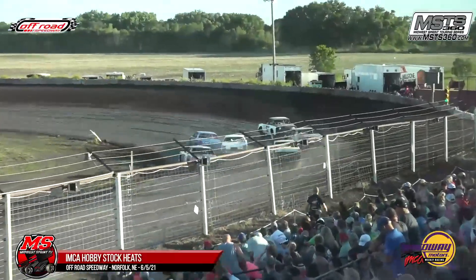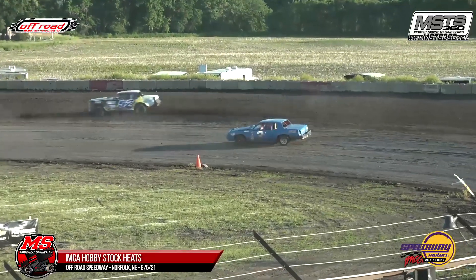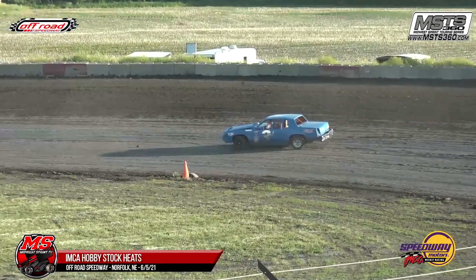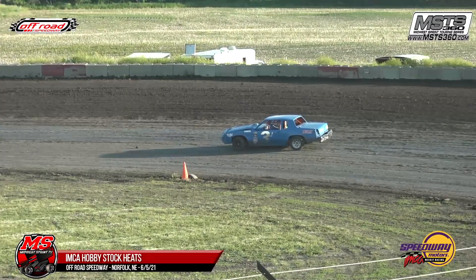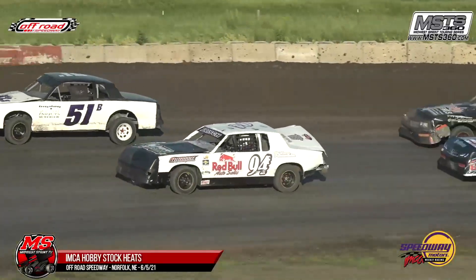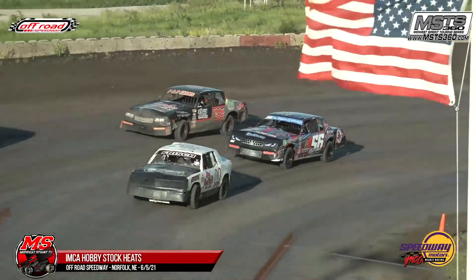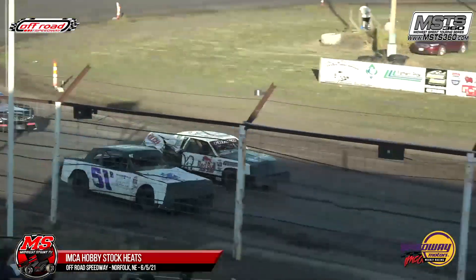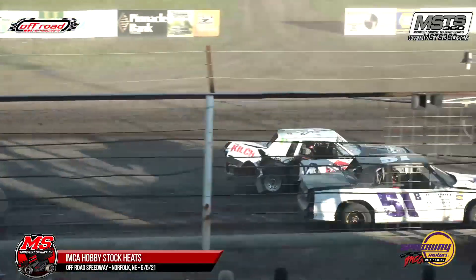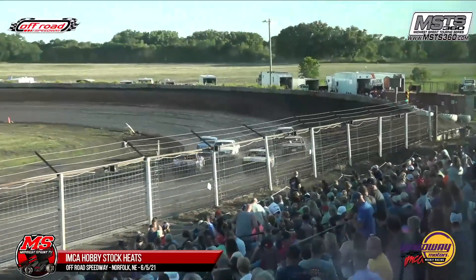Joe Rosberg on the inside. Bristol Arneson — oh — Rosberg goes around, almost goes up on his side. A dead stop in one and two. Right rear flat on Joe Rosberg's car. I don't think he's very happy. He decided to do a little donut action in one and two and pull off the track. One and done in the heat races, two you lose in the features.